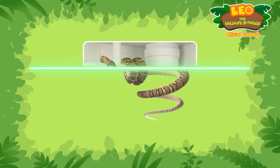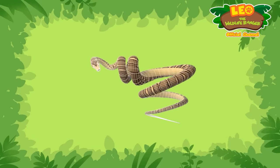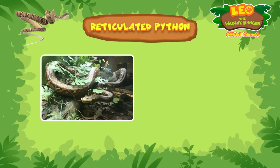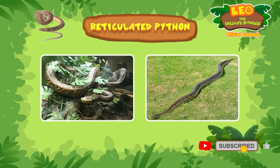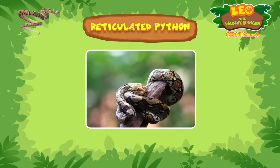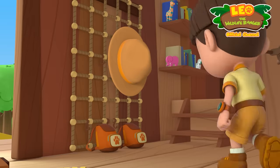Let's see. The snake in Zari's bathroom is a reticulated python. They are one of the world's longest snakes, and they're native to South Asia and Southeast Asia. Reticulated pythons are constrictors, which means they coil around prey and squeeze them tightly. Oh no, we better hurry over to Zari right now.